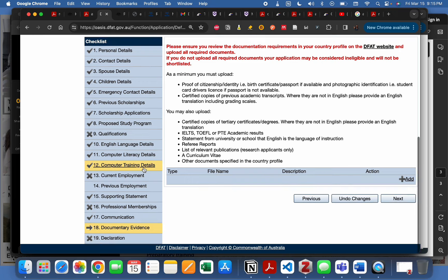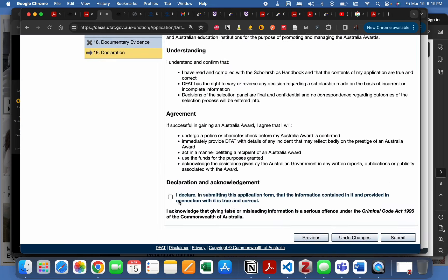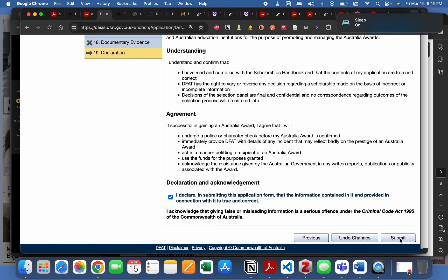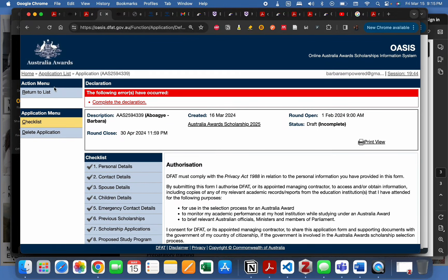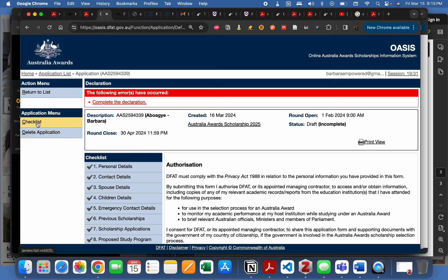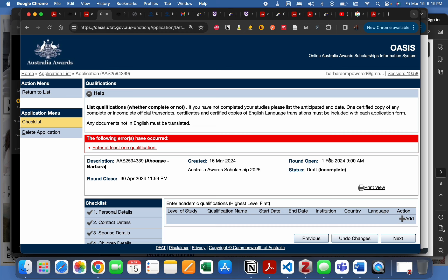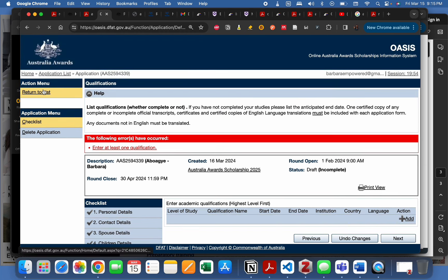The declaration section is the last step. Simply check 'I declare' and click 'Submit.' Once submitted, the application status will change from 'Incomplete' to indicate it has been submitted. If you need to delete your application, you can do so, but of course that's not what we want. You can always log back in and return to your draft to continue editing before final submission.